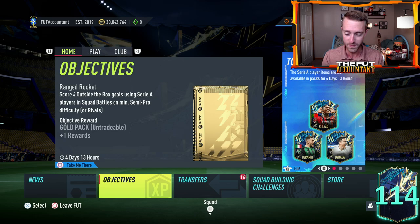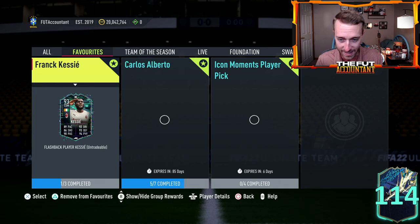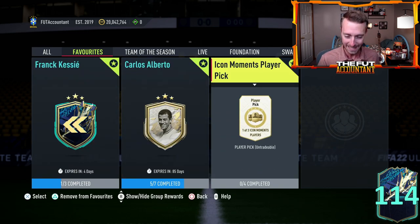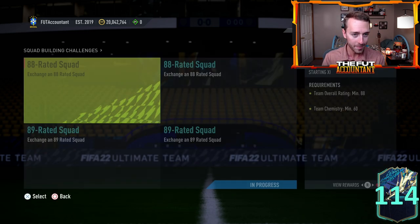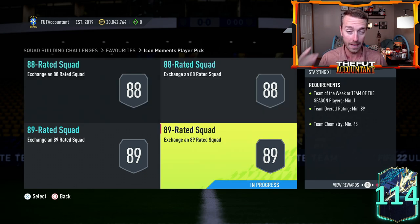We have to talk about the SBC that was dropped yesterday. EA Sports finally did it — the Icon Moments Player Pick SBC, coming in at a bit expensive, 730,000 coins. That price is up because SBC fodder has risen. A lot of those cards we looked at in yesterday's video, saying it was probably a good time to buy — a lot of those cards have gone up. I'm not really selling yet though on all of them.